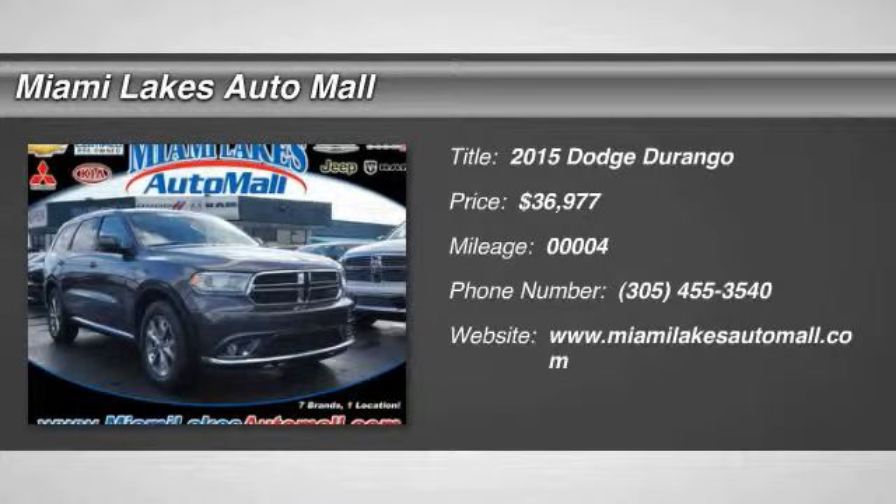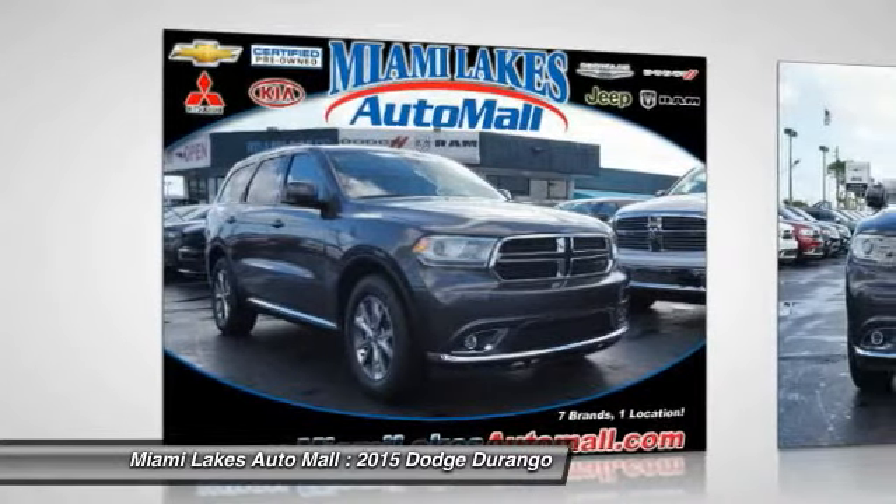The 2015 Durango allows you and your family to travel in style and comfort while towing your camper or boat.